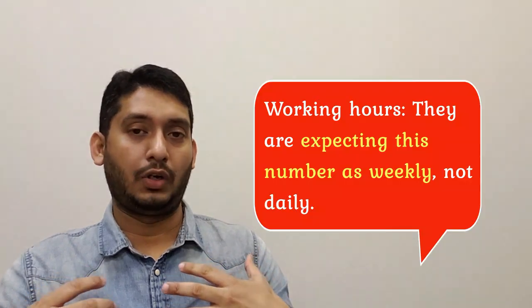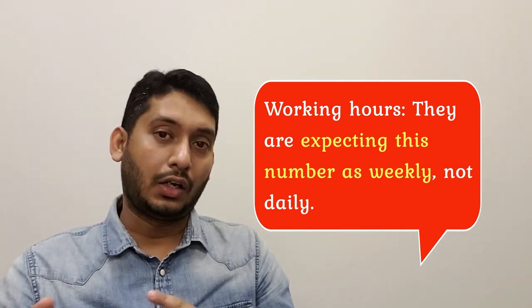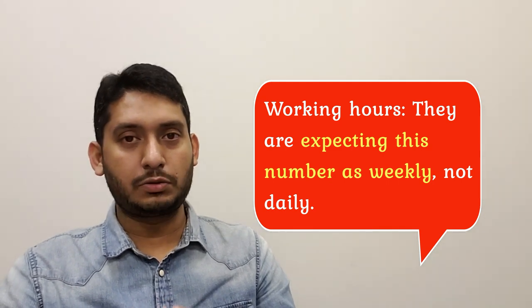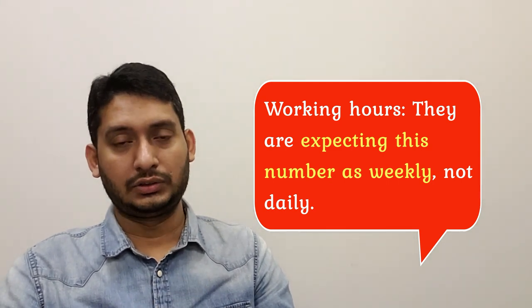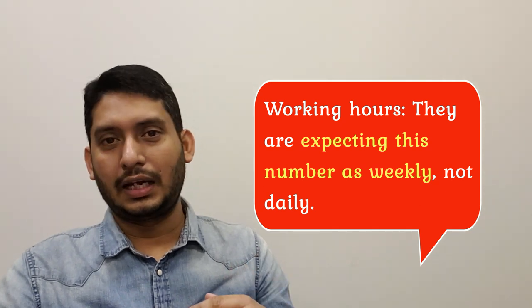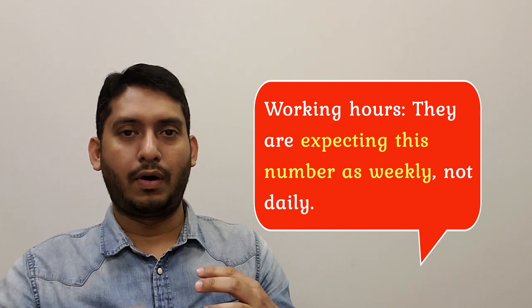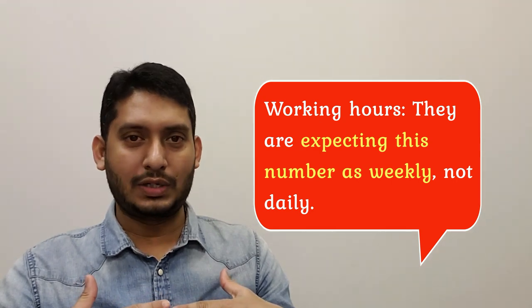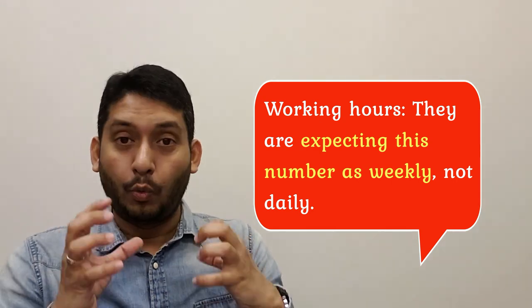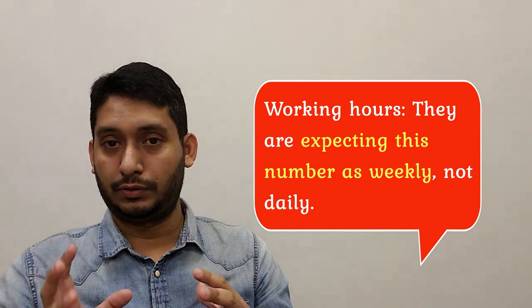The last point is working hours. For those of us not from North American countries, we think of working hours as daily — but in Canada and the USA, working hours means weekly. If they ask for your working hours and you fill in 8 or 9 hours, they'll consider that weekly, making you ineligible. Make sure you enter at least 37.5 hours or more per week for a full-time job.